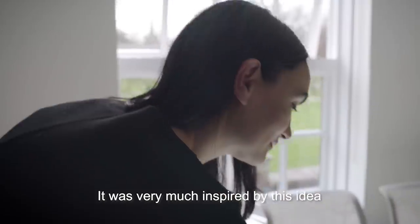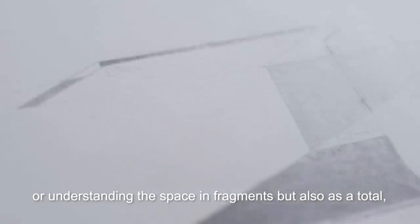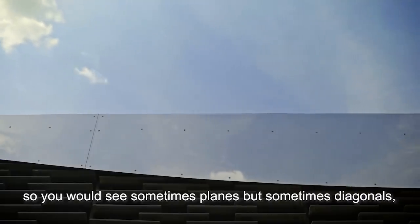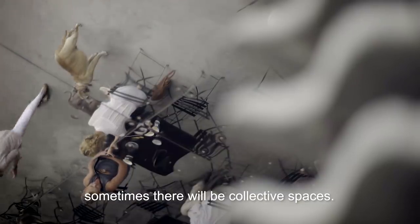It was very much inspired by this idea of the prune by Lisicki — this way of drawing or understanding the space in fragments but also as a total. So you would see sometimes planes, sometimes diagonals, and sometimes there would be intimate spaces, sometimes collective spaces.